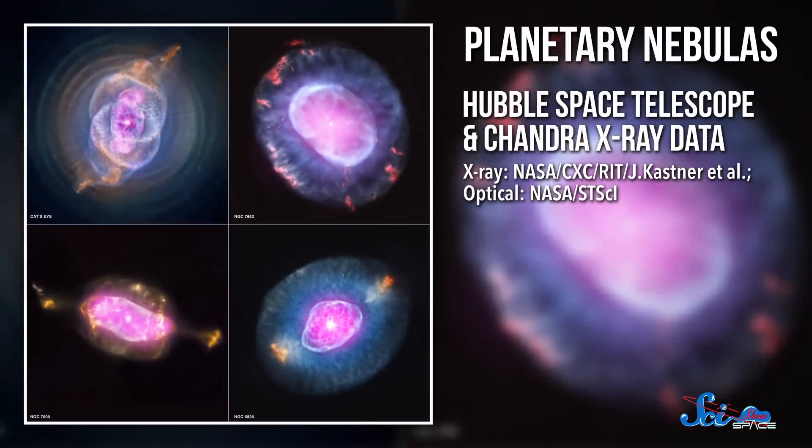When people talk about space, it's often on scales so large they're almost incomprehensible—thousands of light-years, hundreds of millions of years, billions of galaxies. But some of the universe's most beautiful sights are much more fleeting, like planetary nebulas—glowing, colorful shells of gas that only last for about 10,000 years or so. And this week, a paper published in Nature Astronomy reported the first one that appears to be inside out.